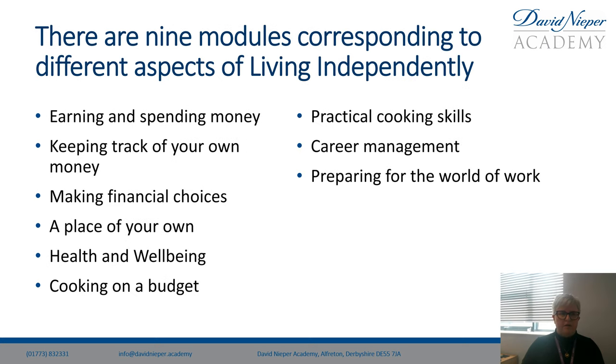Within the course there are nine modules corresponding to different aspects of living independently. These include earning and spending money, keeping track of your own money, making financial choices, a place of your own, health and wellbeing, cooking on a budget, practical cooking skills, career management, and preparing for the world of work.